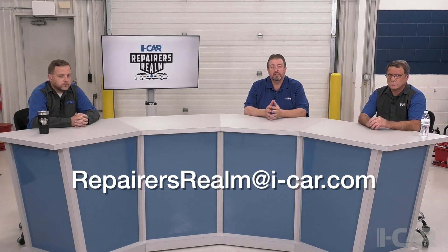At this point, that is all of the questions we have for today. Again, if you're watching this in the on-demand format and you have questions, please send those to repairersrealm at i-car.com and we'll get those questions answered for you. Thanks for joining us.